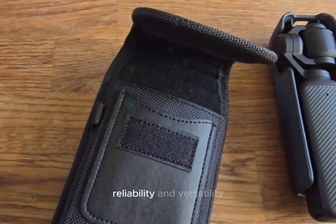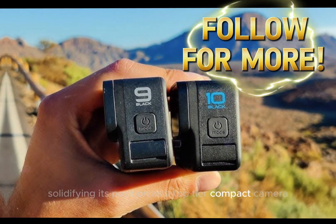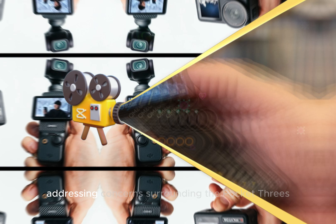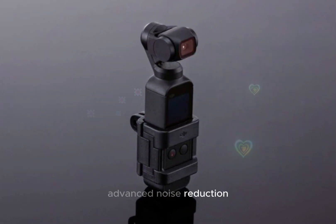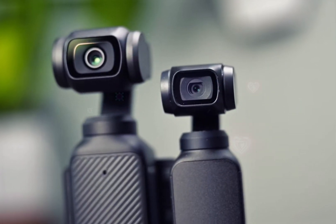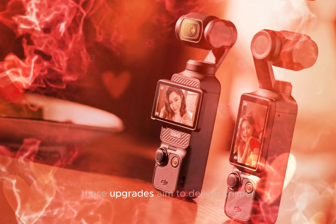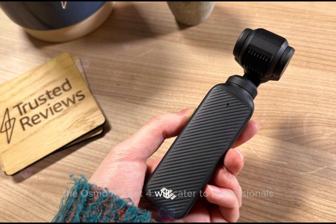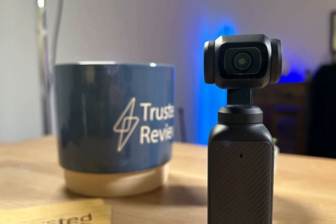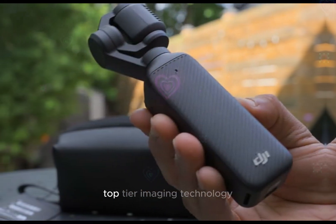These enhancements ensure the Osmo Pocket 4's reliability and versatility, solidifying its position as a top-tier compact camera for professionals and enthusiasts alike. The DJI Osmo Pocket 4 promises to elevate image quality, addressing concerns surrounding the Pocket 3's 1-inch sensor. Expected advancements include enhanced sensor optimization, advanced noise reduction, refined lens design, and improved dynamic range. Additionally, features like multi-frame noise reduction, super-resolution technology, and AI-driven image processing may be integrated, delivering crisper, more detailed photos and videos, enhanced low-light performance, improved color accuracy, and reduced noise.